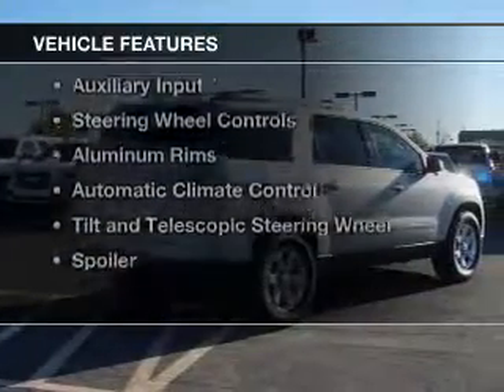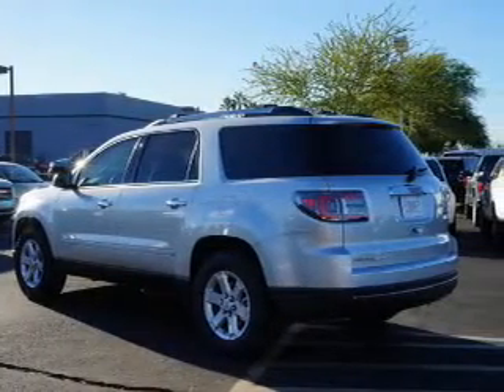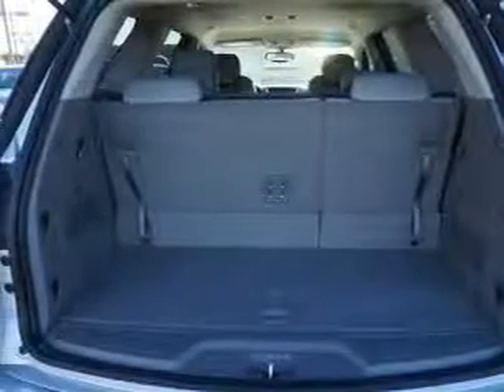The features include leather seats, Bluetooth connectivity, Sirius XM satellite radio, digital audio input and auxiliary input, steering wheel controls, aluminum rims, automatic climate control, tilt-and-telescopic steering wheel, and a spoiler.